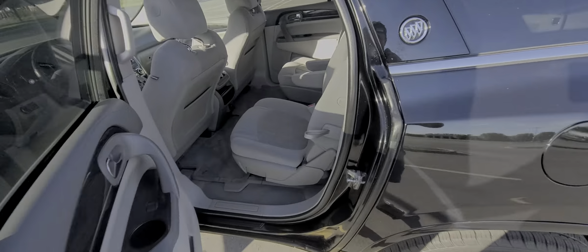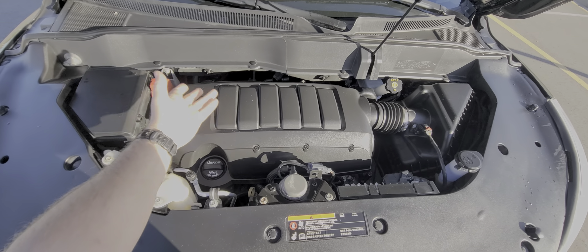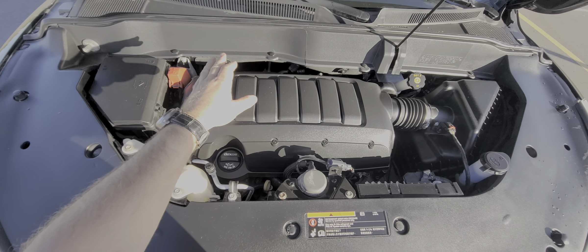This is a rebuilt title vehicle. This is what we do at Macomb Automotive and have been doing for over 20 years — it is our bread and butter. This car had a front end accident. By the way, this is a 3.6 variable timing engine, pretty much a workhorse of General Motors right now.